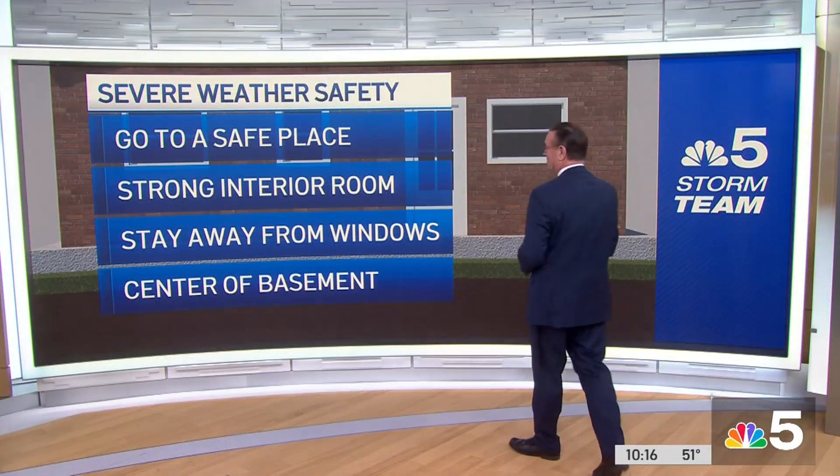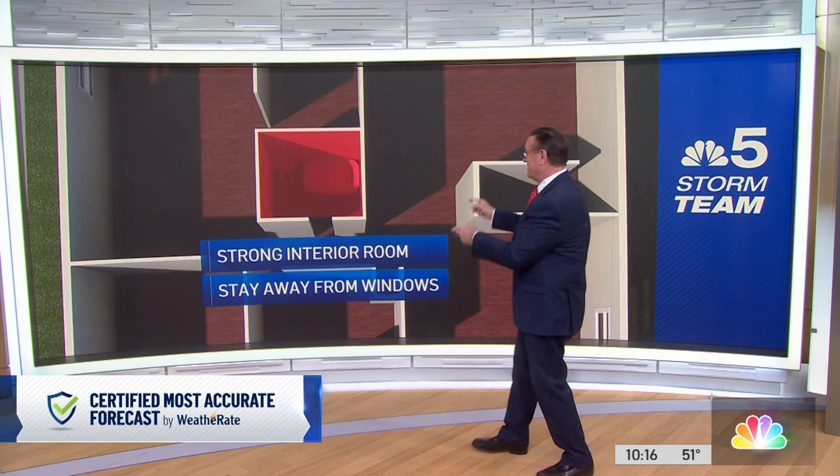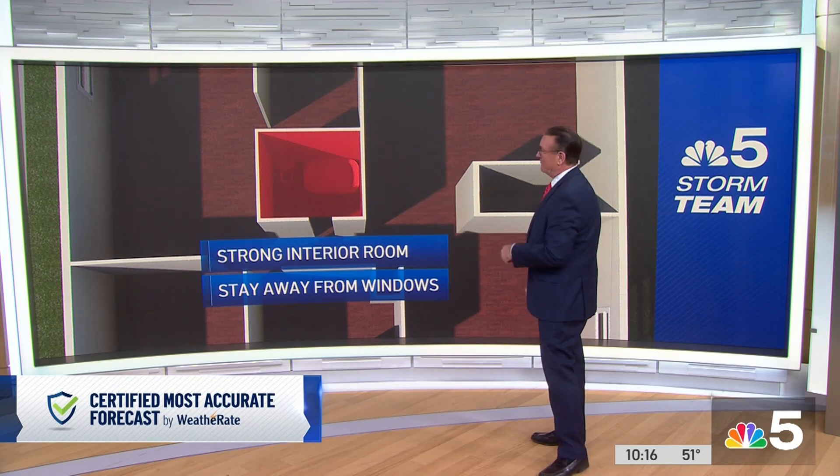Let's talk safety first. Where do you go? Where is your safe place? We've had this graphic prepared. That's a strong interior room away from windows. If you're fortunate enough to have a basement, the center of the basement. If you don't, get to the first floor — a strong interior room, someplace like a bathroom that's got strong construction and away from windows.